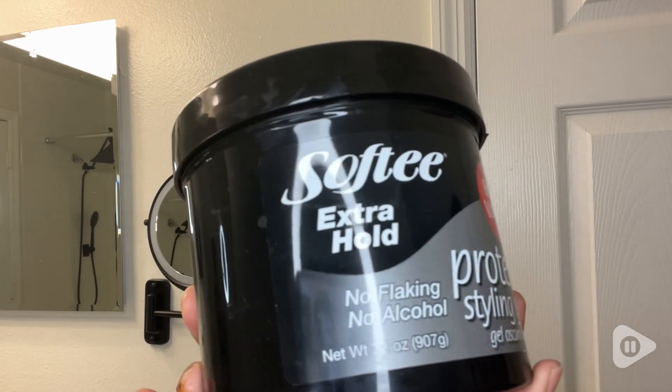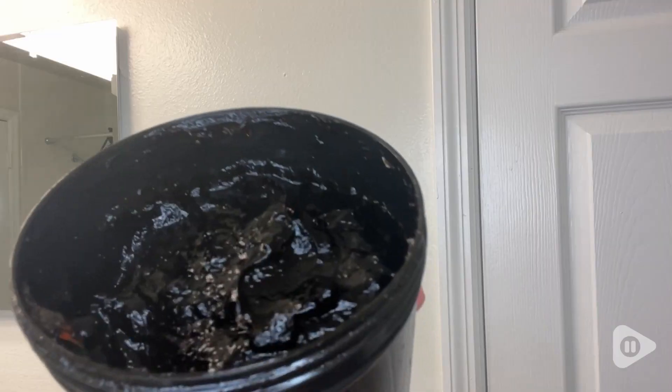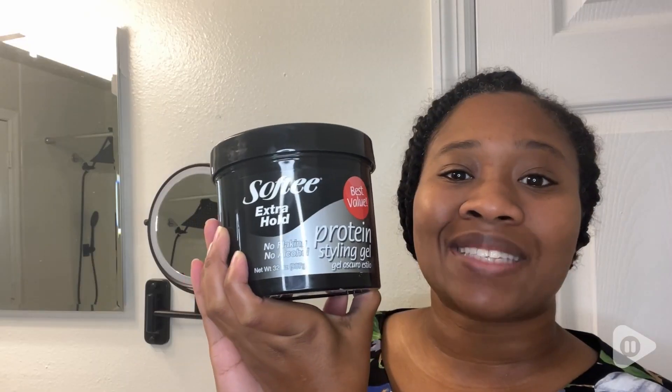This gel is versatile — it can be used for a variety of styles. So if you're looking for a gel that keeps your hair in place while contributing to your hair's health, this is an excellent choice. And that's my point of view. I'll see you next time.